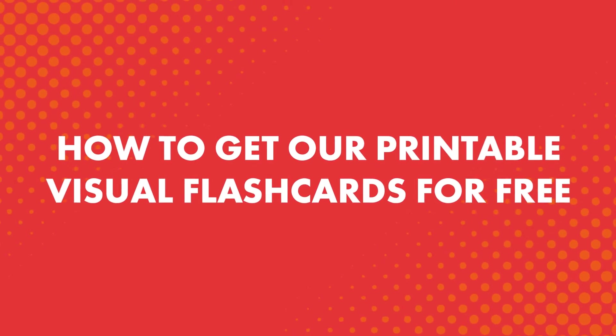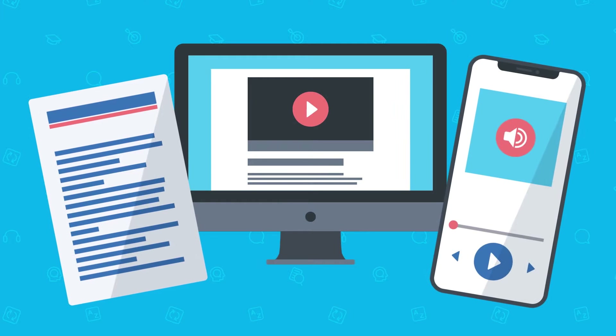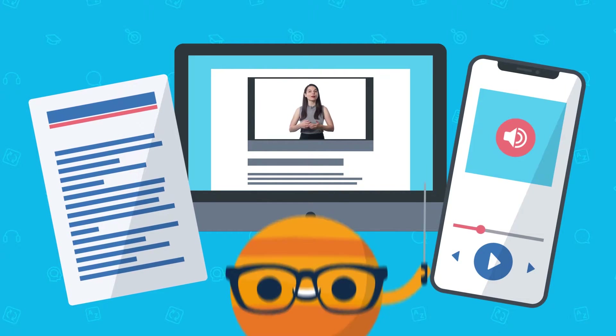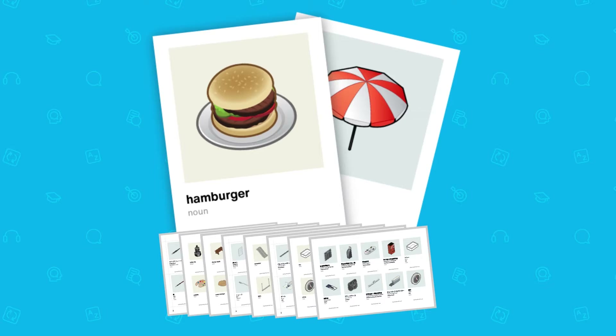How to get our printable visual flashcards for free: just click the link and sign up for a free lifetime account to our learning program. Our learning program teaches you the language through audio and video lessons, study tools, and one-on-one access to a teacher. These visual flashcards are a free supplemental resource for anyone interested in learning. Once you've signed up, check your email to confirm your account and download the free visual flashcards.